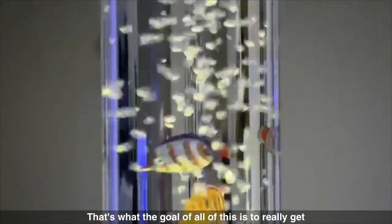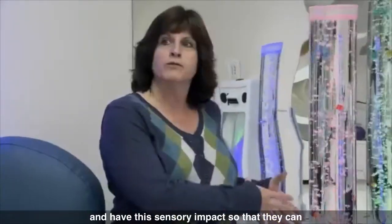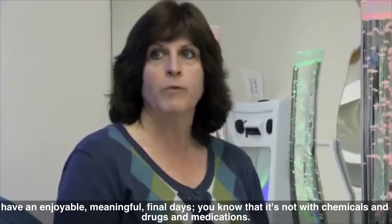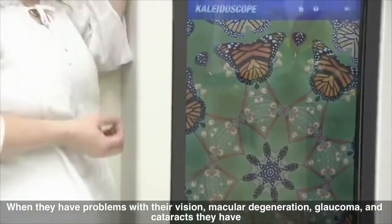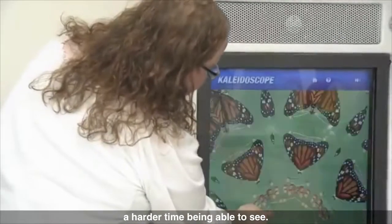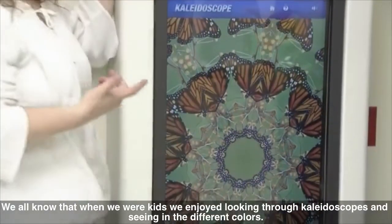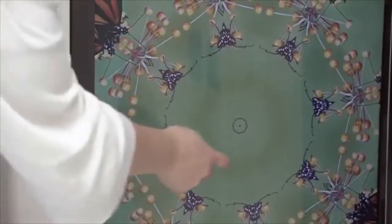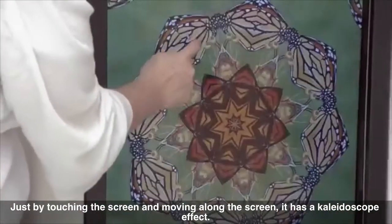You want to maintain the upward gaze as long as you can, so you're going to try to use stimulating things like the bubble tube. The goal of all of this is to really give them quality of life as we help them share the end of their journey and have this sensory impact so that they can have an enjoyable, meaningful final days — not with chemicals and drugs and medications. When they have problems with their vision — macular degeneration, glaucoma, cataracts — they have a harder time being able to see. We all know that when we were kids we enjoyed looking through kaleidoscopes and seeing the different colors. Now we're able to do that with them again. Just by touching the screen and moving your finger along the screen, it has a kaleidoscope effect.